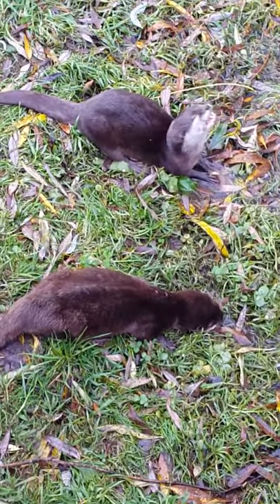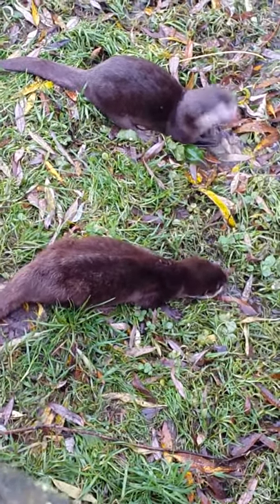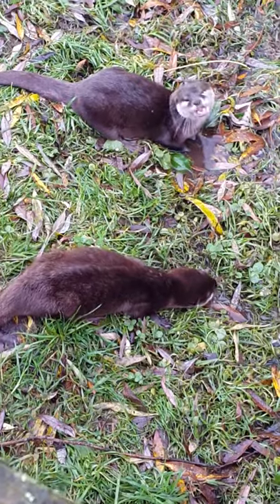I think they're related to polecats and ermines and wolverines and stoats and badgers — they're all part of the same family. Otters are a bit of a treat; you don't see them that often. They're alone sitting here just having their lunch and stuff.